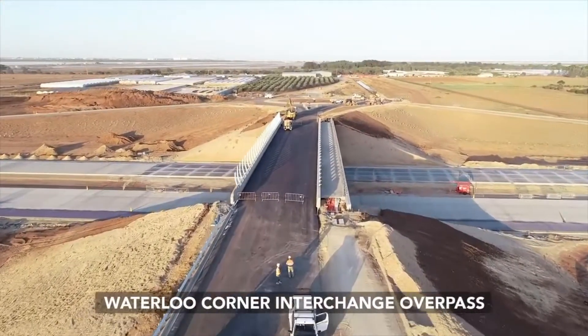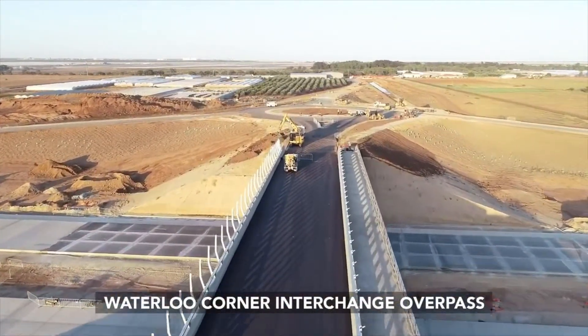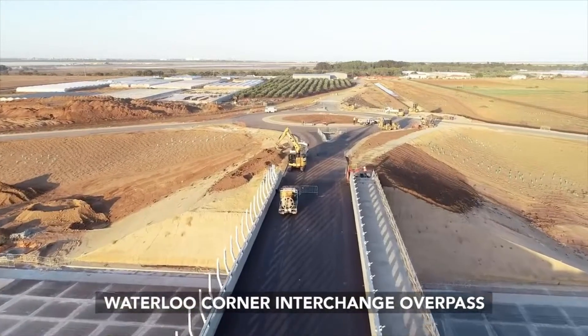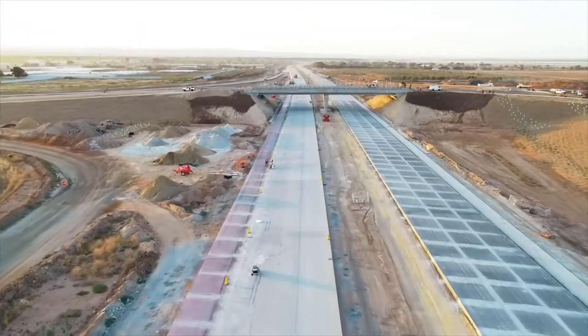Here at Cody Corporation we pride ourselves on making sure that every customer has the right tool for the job. In the robotic total station field, accuracy, ease of use and software is paramount. So let me show you our quality robotic total station options and show you why Cody Corporation is the single place for all your construction needs.